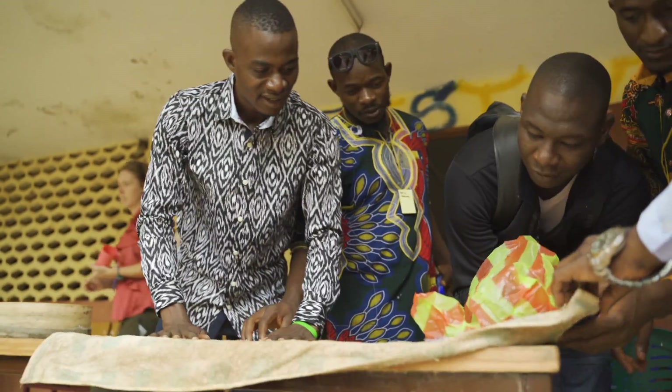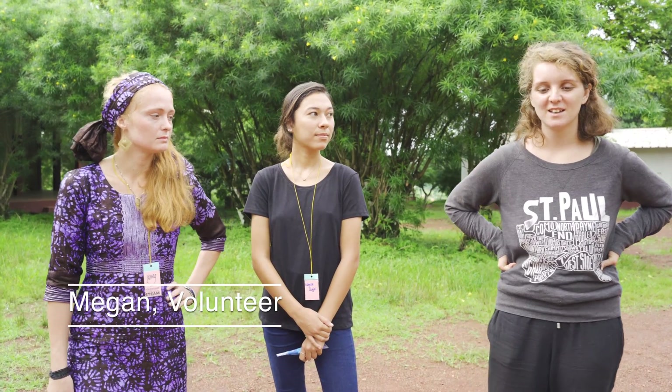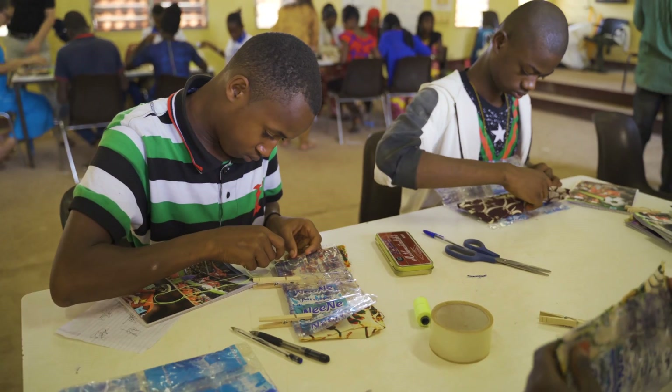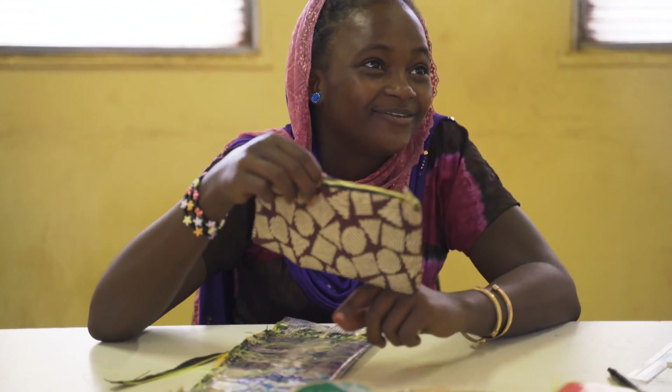The theme of this conference is sustainability. If they were able to share what we did — for example, making plastic sachets into bags — with the community, it would allow the community to have a sustainable project. And it's like a student who's introducing it, so it's like they're making that change.